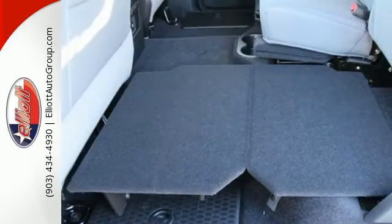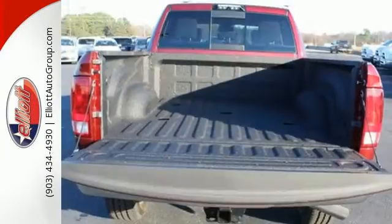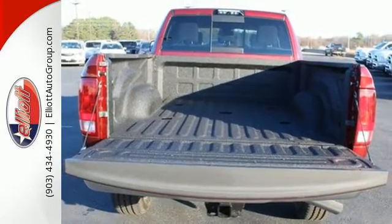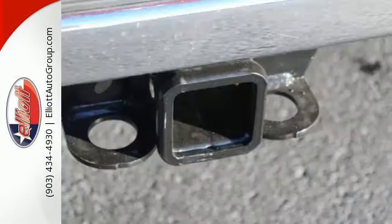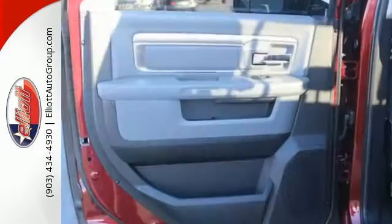Cabin comfort exceeds expectations, allowing you to enjoy the downtime between jobs with a media hub and audio input jack. The tire pressure monitor is on 24-7 alert, while stability control makes sure your truck sticks to the road ahead.